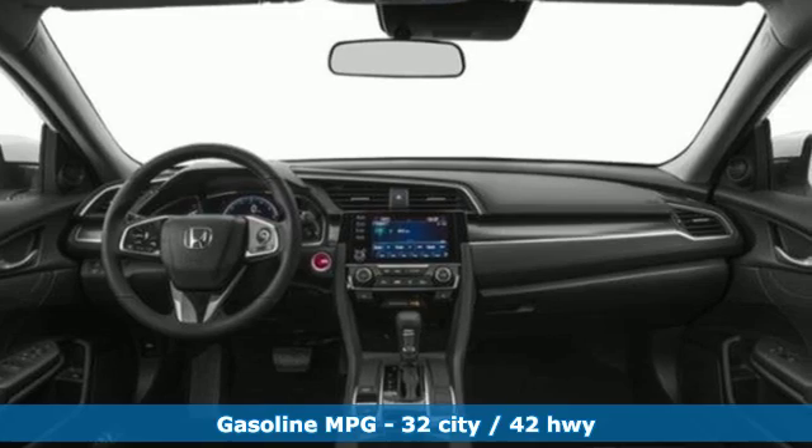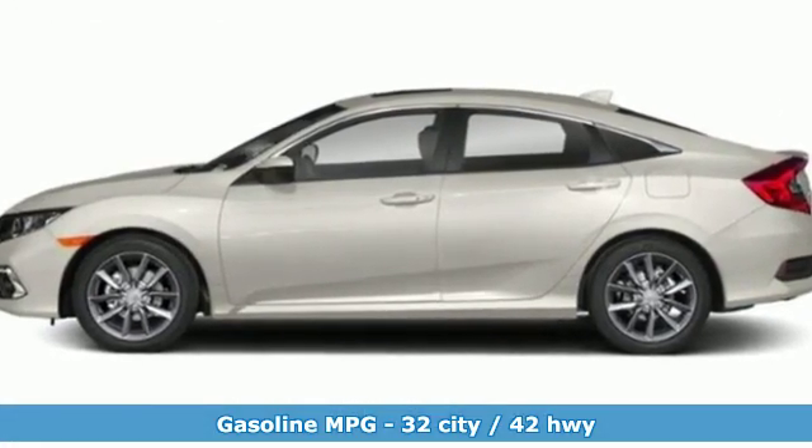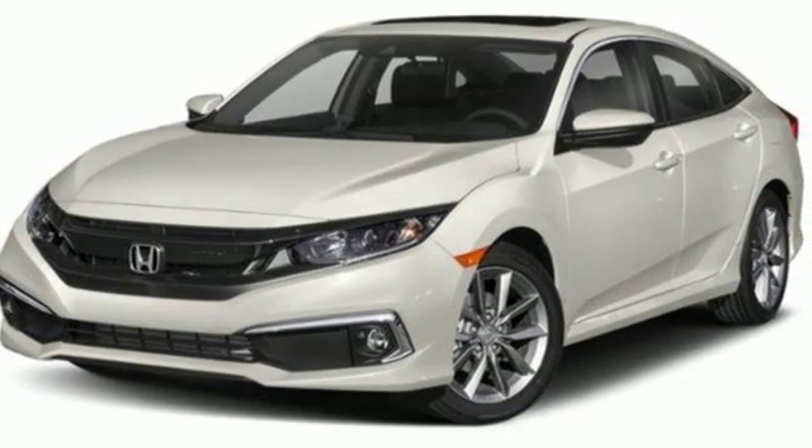Streaming audio. Power heated mirrors. Dual zone climate control. Doors and push button start proximity key. Front heated bucket seats.